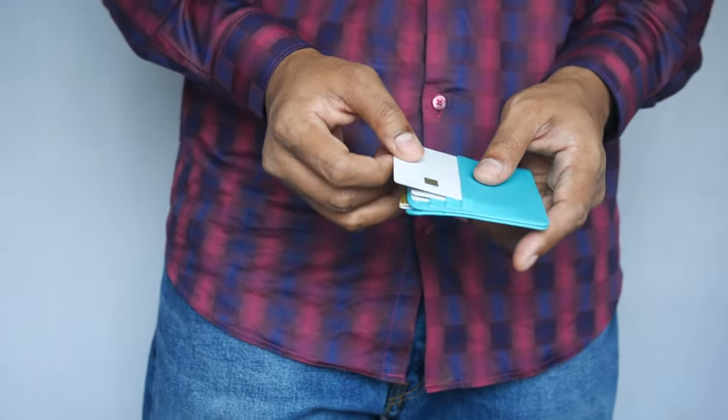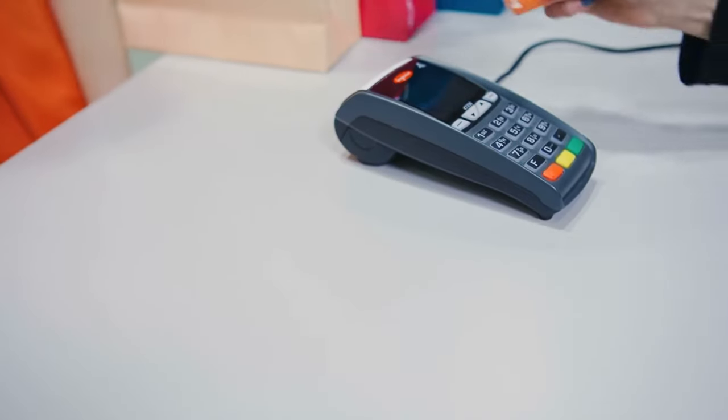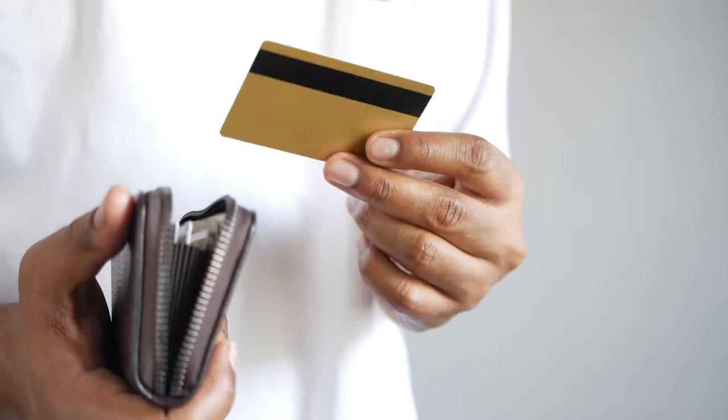An EDC or Everyday Carry Wallet is your trusty sidekick for daily adventures, effortlessly organizing your essentials and keeping them at your fingertips whenever you need them. It's the ultimate companion for life on the go.